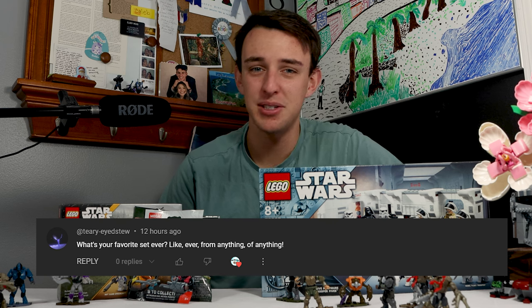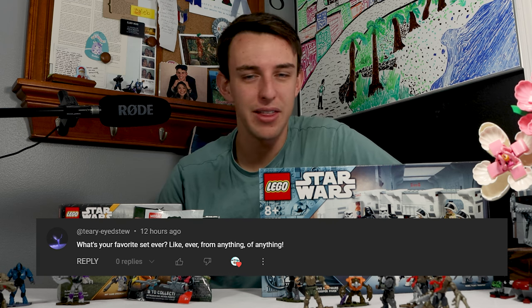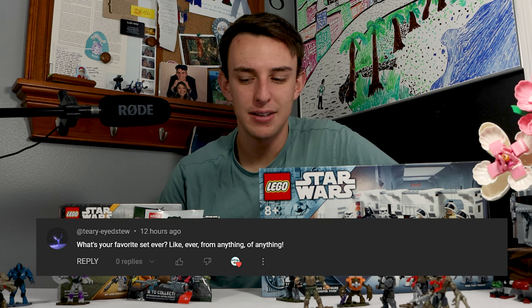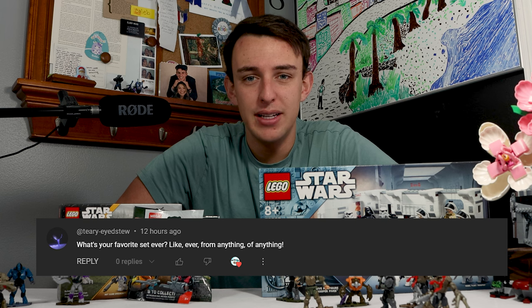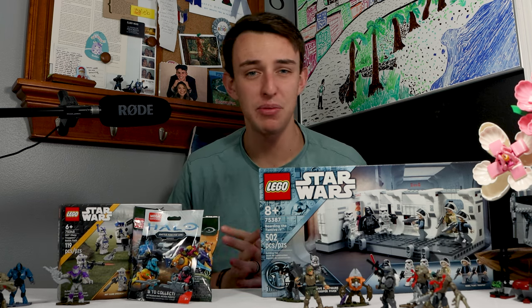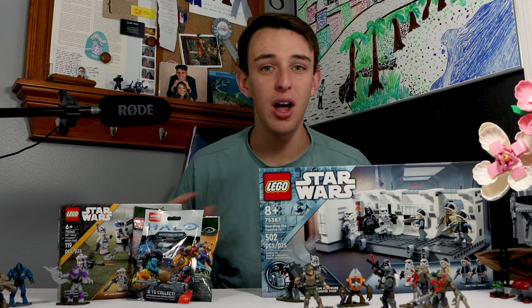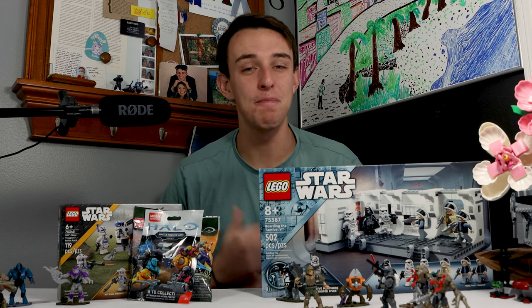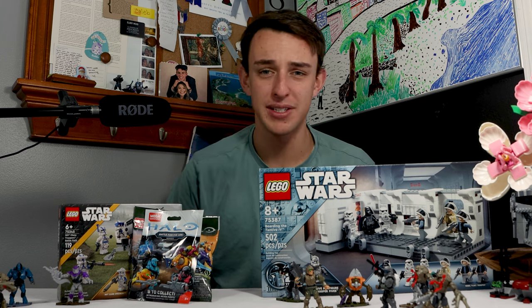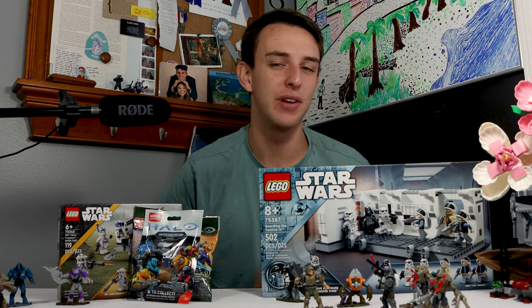Our final question is going to be from Teary-Eyed Stew. He asks, what's your favorite set ever from anything, anywhere? I think my favorite set ever from anywhere is the 2008 Republic Gunship. I know a lot of people think the 2013 version is better — it's not. I personally just love that gunship because it reminds me so much of the Clone Wars and seeing that Clone Wars movie in theaters for the first time. There's so much nostalgia for that set. I know it's not the best Lego set ever, but for me it's my absolute favorite set.